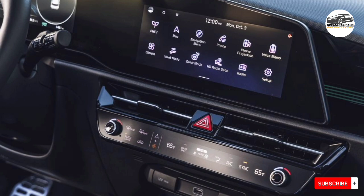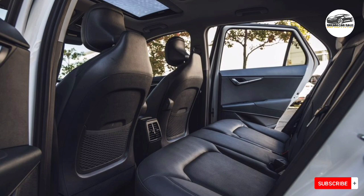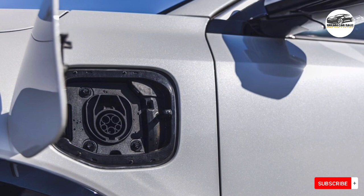Road manners are agreeable, if somewhat forgettable, but the Niro feels right at home in urban environments. If you're looking to go all-electric, Kia also sells a Niro EV — we review that model separately.